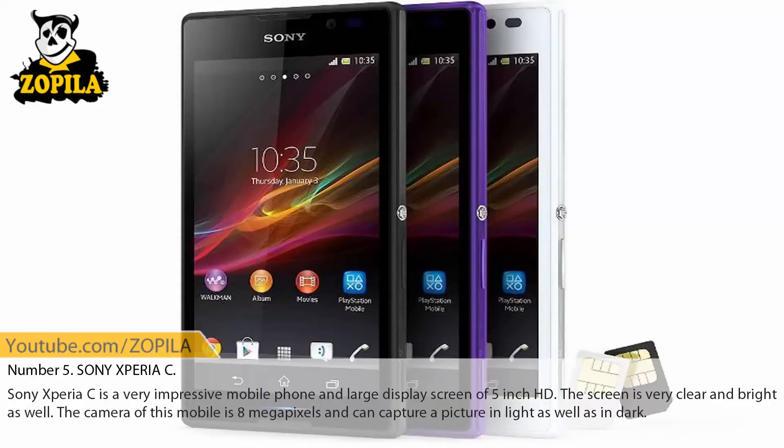Number 5: Sony Xperia C. Sony Xperia C is a very impressive mobile phone with a large display screen of 5-inch HD. The screen is very clear and bright. The camera of this mobile is 8 megapixels and can capture pictures in light as well as in dark.